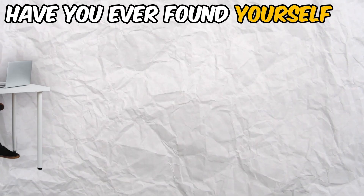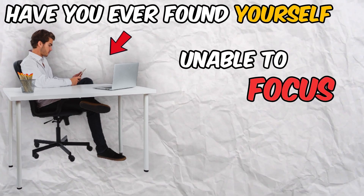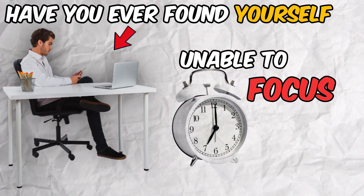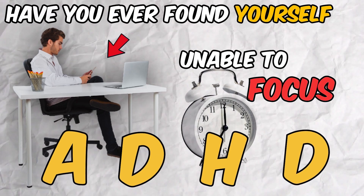Have you ever found yourself sitting at your desk, staring blankly at the screen, unable to focus on the task at hand? Imagine feeling like this most of the time. This is a daily reality for many people with attention deficit hyperactivity disorder, also called ADHD.